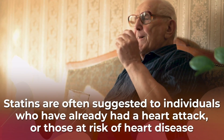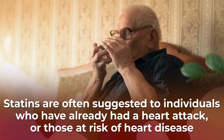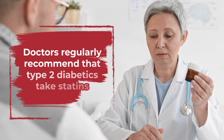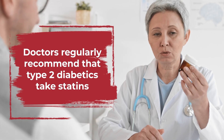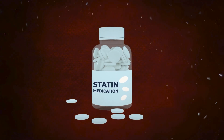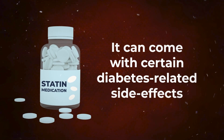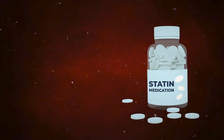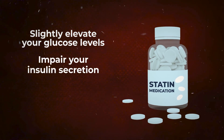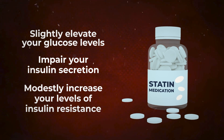That's why this medication is often suggested to individuals who have already had a heart attack, or those at risk of heart disease. And in fact, doctors regularly recommend that type 2 diabetics take statins. However, some studies now suggest that it can come with certain diabetes-related side effects. Namely, statins may slightly elevate your glucose levels, impair your insulin secretion, or modestly increase your levels of insulin resistance.